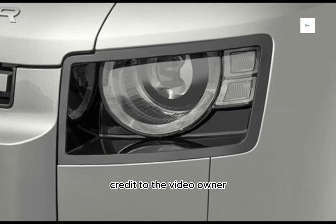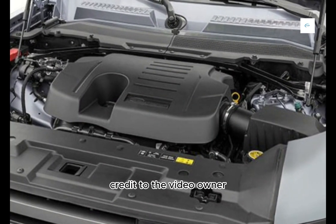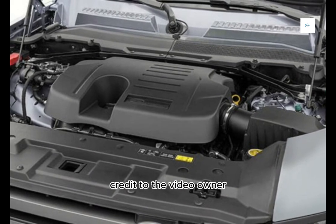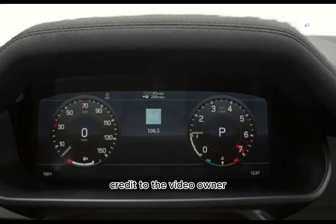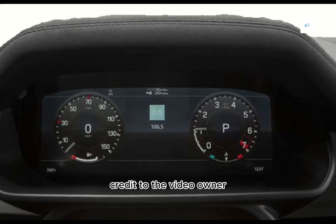The 2024 Land Rover Defender 110X is a great choice for buyers who are looking for a luxurious and capable SUV that can handle anything. It is not cheap, but it is worth the price for those who need a vehicle that can do it all.